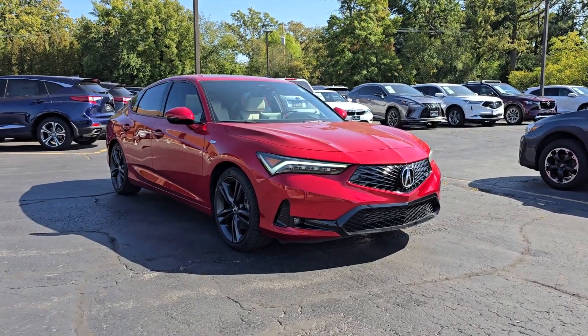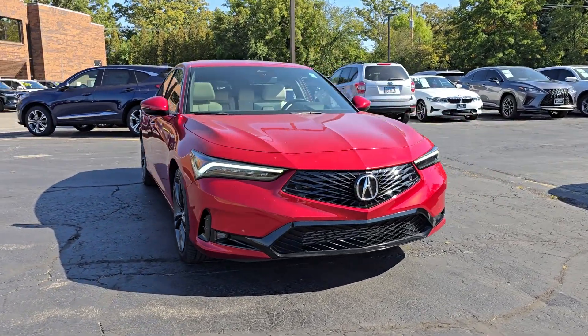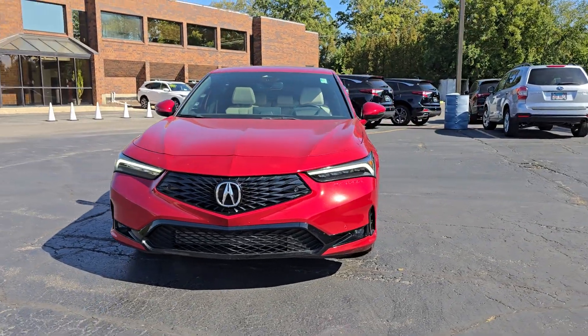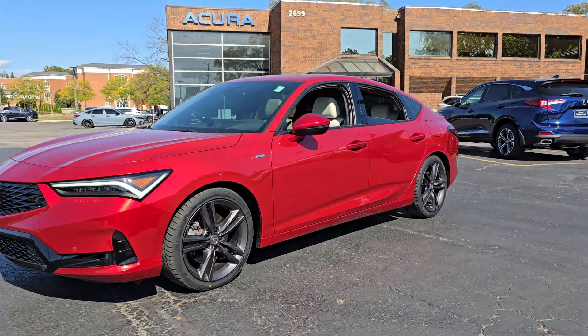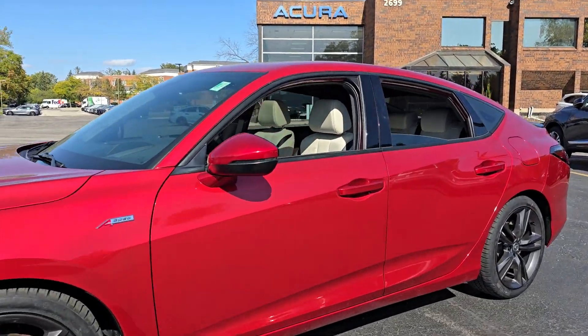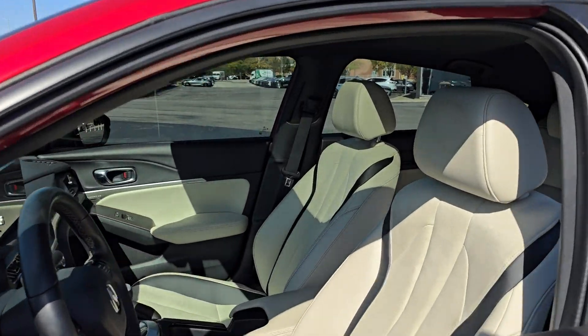Picture yourself in the 2023 Acura Integra. With less than 35,000 miles on the odometer, this vehicle provides excellent value. This powerful Integra is all about premium style and satisfying performance.